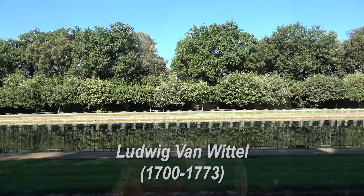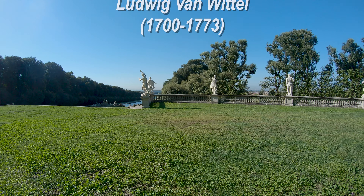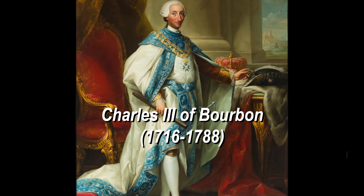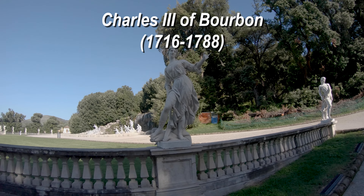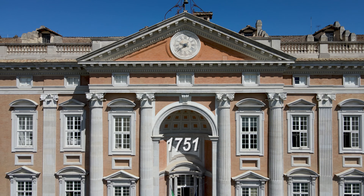Designed by the architect Luigi Manditelli, born Ludwig von Vittel, the Royal Palace of Caserta was built by Charles of Burgund on the lands of the Caetani of Sarmoneta family, purchased for that purpose by the King in 1751.